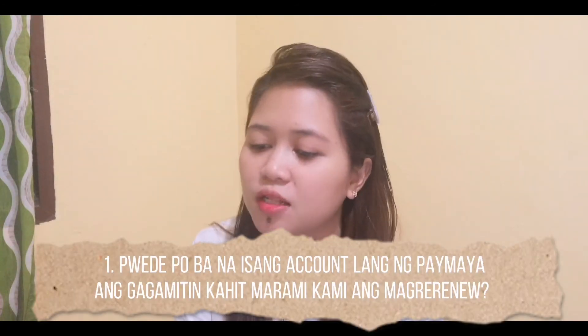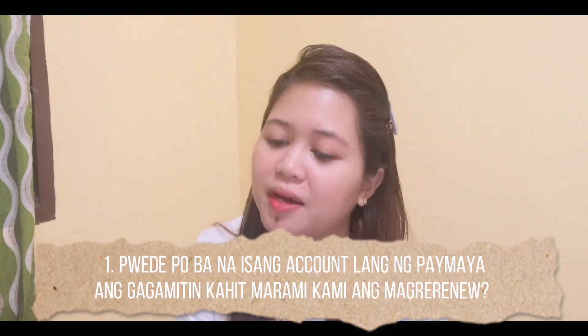A lot of people asked this question. Question 1: Pwede po ba na isang account lang ng PayMaya ang gagamitin kahit marami kami ang mag-re-renew? — Can just one PayMaya account be used even if multiple people are renewing? The answer is yes. You can all use just one person's account. For example, not all of my co-teachers or co-workers have a PayMaya app or account, so what they do is ask someone who has PayMaya to pay on their behalf, providing their details to set the appointment. So yes, it's possible.